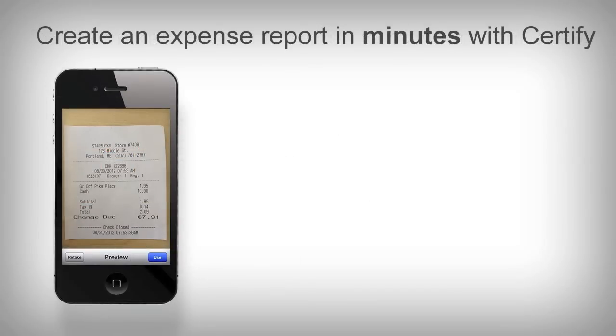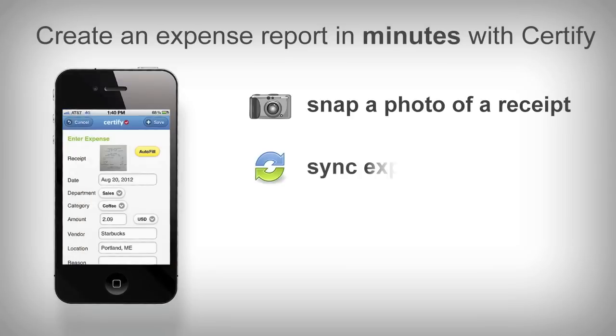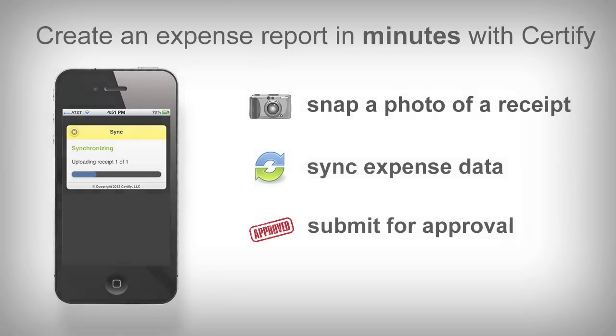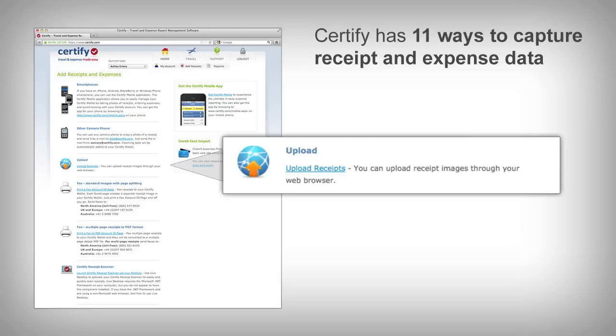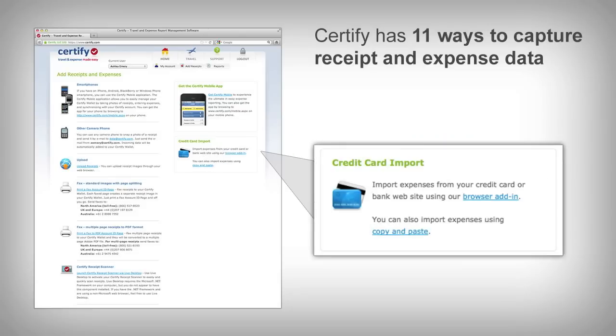With Certify, create an expense report in minutes by snapping a photo of your paper receipt, syncing the expense data with your online account, and submitting the expense for your manager's approval. Not a smartphone user? No problem — Certify has 11 innovative ways to capture receipt and expense data in the Certify wallet.